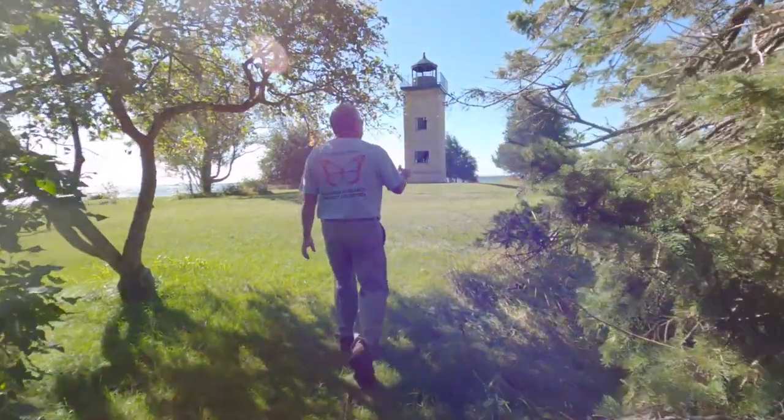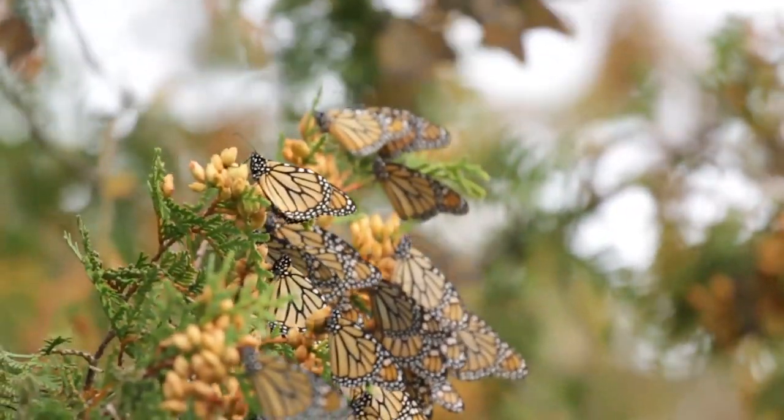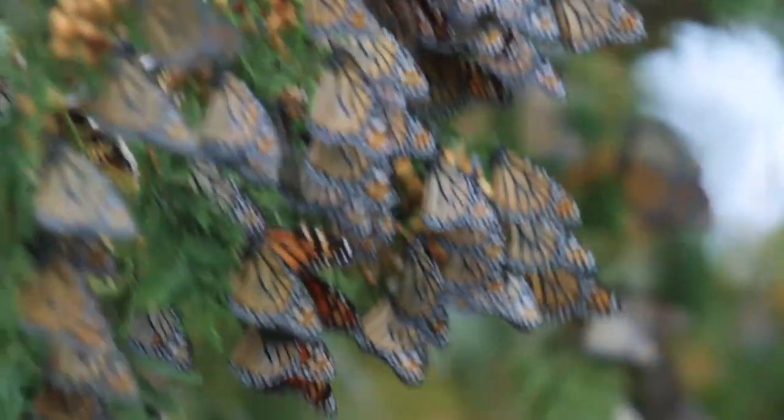I've been here for 22, 23 years. Word got out that there was a bunch of butterflies down here, so I came down and estimated there was probably eight to ten thousand here. It was about one of the most incredible things I've ever seen. The trees were just coated with them — it looked like ornaments from Christmas trees, and it was just not one or two but the whole limbs were sagging.